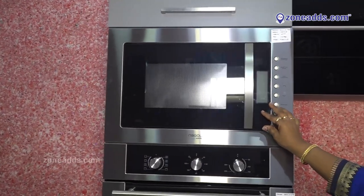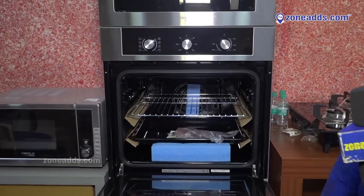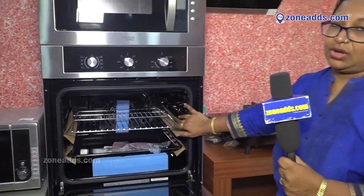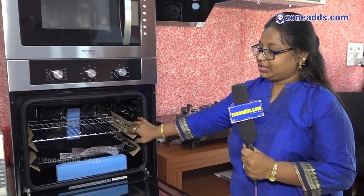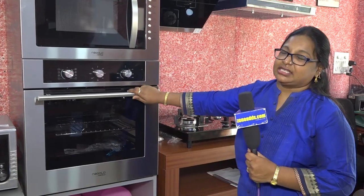We have different models, and coming to this one — this is the built-in oven. In this we can do large grill items, and even cakes and pastries we can bake very easily. Grilling is also an option. These are all multi built-in appliances and it's a brand of Germany.